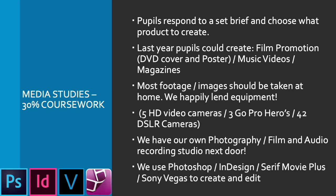Within lessons, we have a whole suite of packages. We mostly use Photoshop, although we also have InDesign for pupils who would like to make their magazines and DVD covers look as authentic as possible. For video editing, we mostly use Serif Movie Plus, but we also have Sony Vegas for those pupils who would like to push themselves a little bit further. So a wide variety of software and hardware within our department.